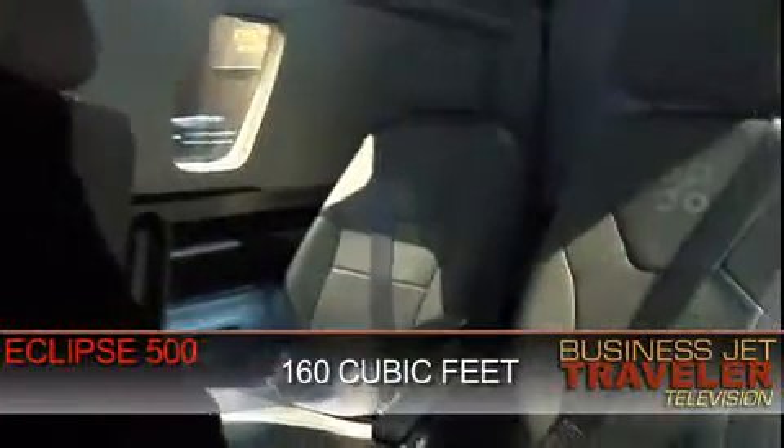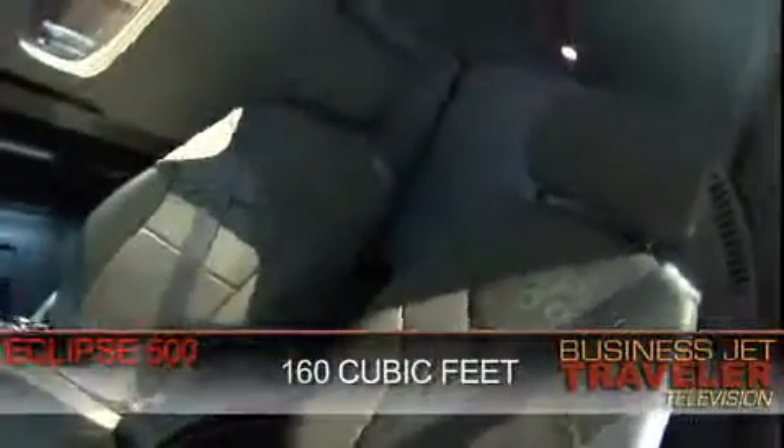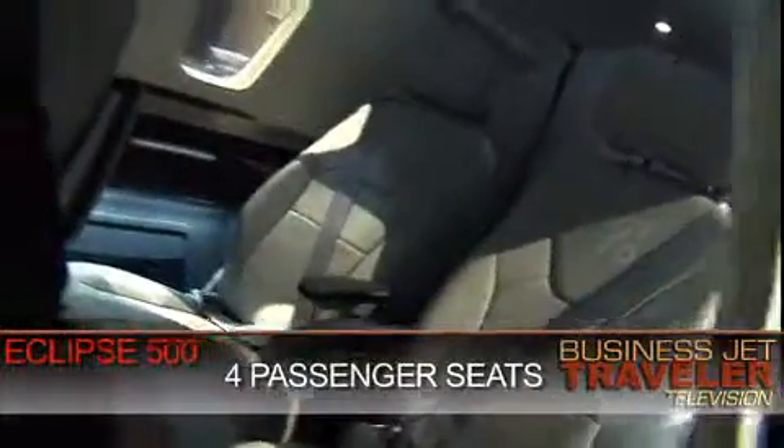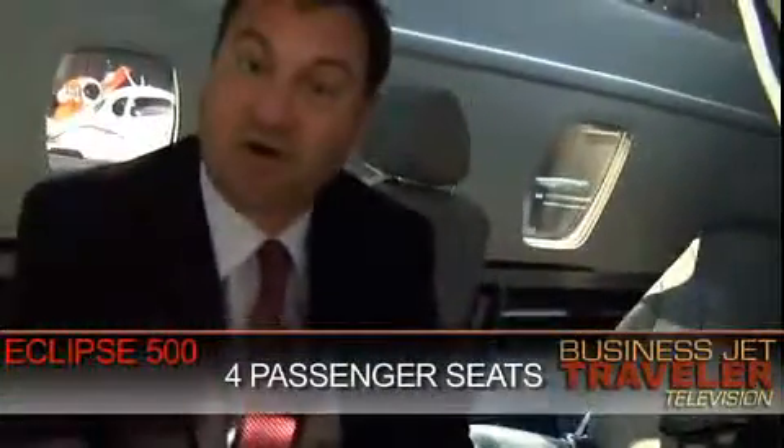Now the first thing you see when you get inside a very light jet is that quite frankly the cabin is a little on the cosy side. There are just 160 cubic feet of space in here. We've got four passenger seats, one seat for the pilot when it's in single pilot operations. There is no separate lavatory. You can't exactly stand up in here. But on the other hand, none of that really matters given that you're barely going to be spending more than 90 minutes at most inside the aircraft.